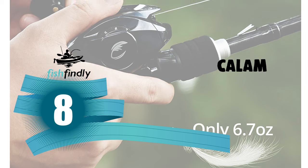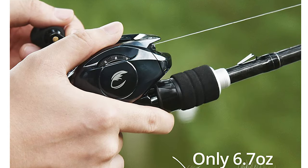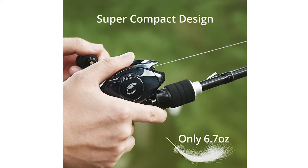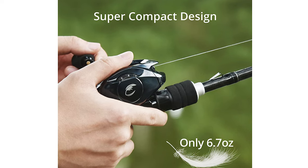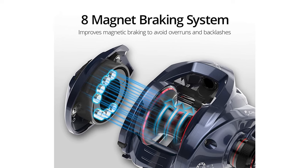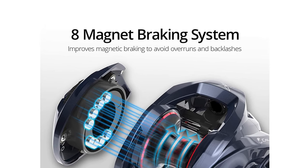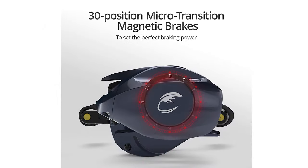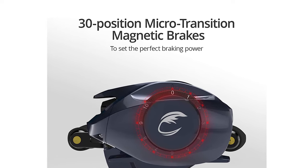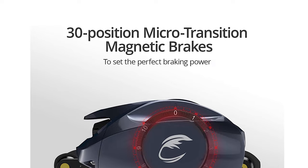Number 8: Calamus Bait Casting Reel. This Calamus Bait Casting Reel is ready to deliver unparalleled performance and comfort. With only a 6.7-ounce weight, this 42-millimeter compact-sized bait casting fishing reel combines smooth side covers and a recessed braking adjustment dial. It makes the reel comfortable even after thousands of casts during a day of fishing. The Calamus features a 30-position microtransition magnetic braking system that delicately controls spool speed and reduces overruns while fishing a wide variety of baits.